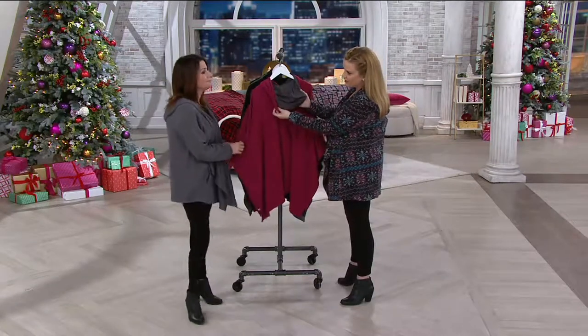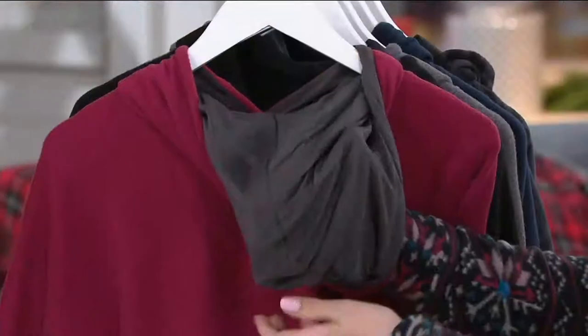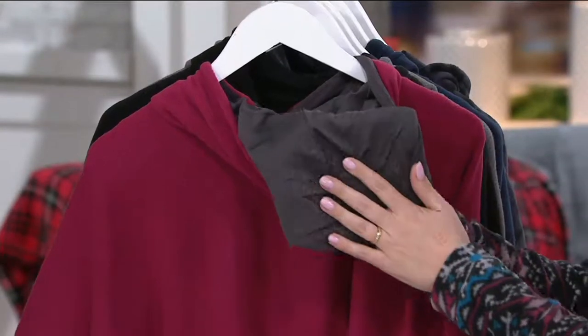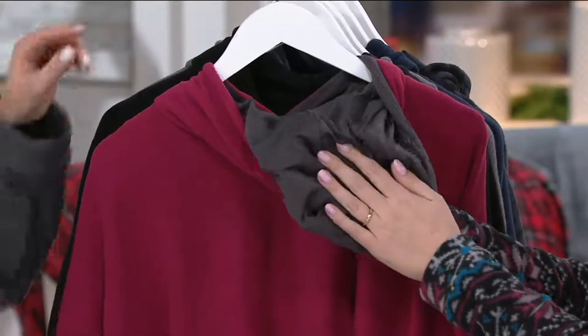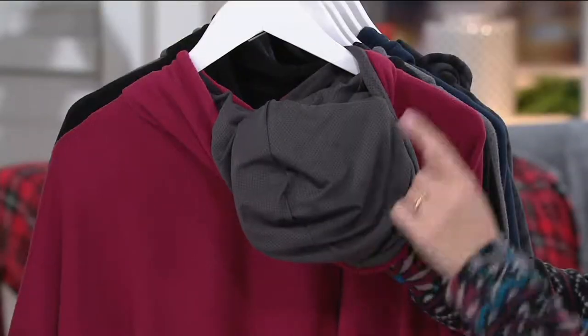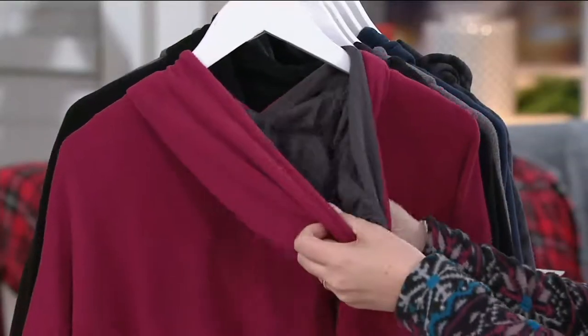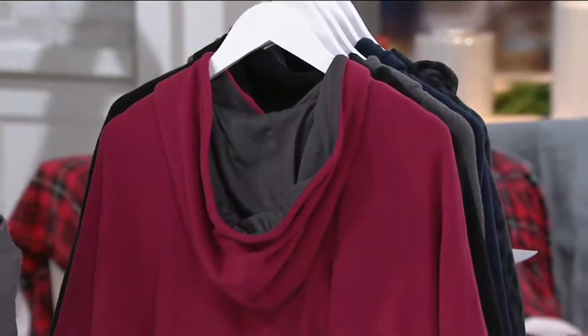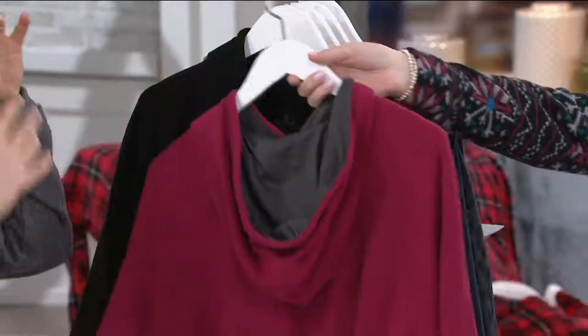Let's talk about this hood — there is a little mesh liner in there. Just when you thought, 'oh, it's just a poncho I've seen before' — no, you haven't. The mesh liner is really cool because I've found — having worn this poncho constantly — it helps keep your hair from getting static. It also helps you stay warm but not sweaty in your head area.